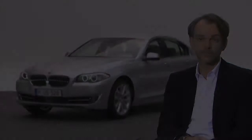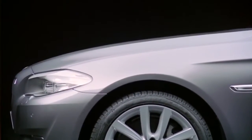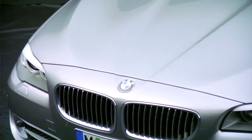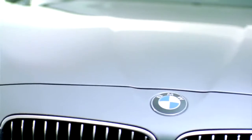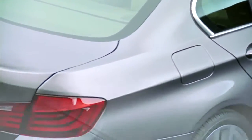We worked very hard to create a shape that to us was the perfect combination of sportiness and elegance, or we sometimes also refer to it as the perfect business suit. Perfectly balanced proportions determine the car's aesthetic and dynamic appearance. A long hood, short front overhang, a coupé-like floating roofline, and the longest wheelbase of its class.